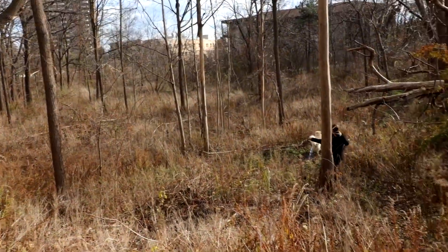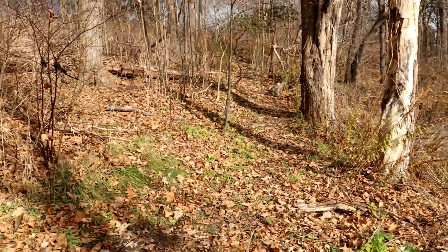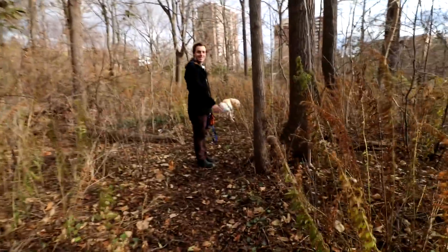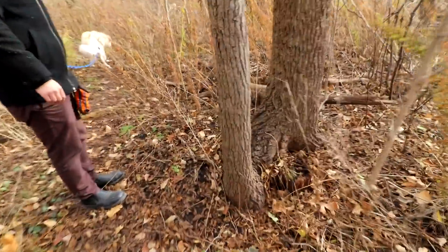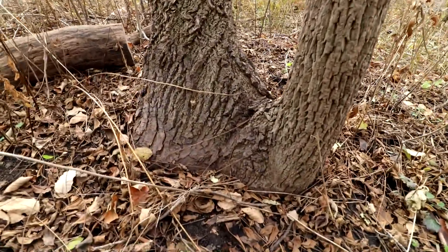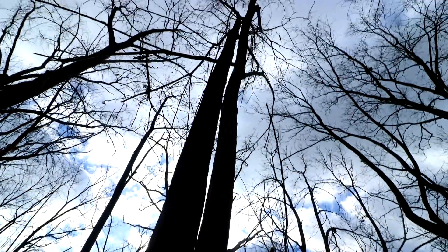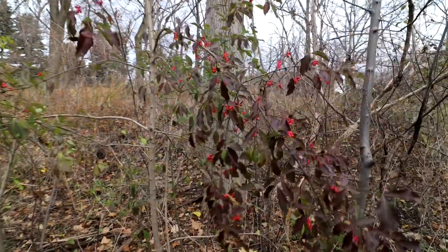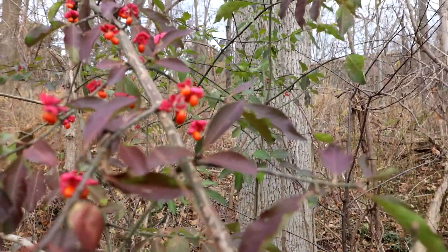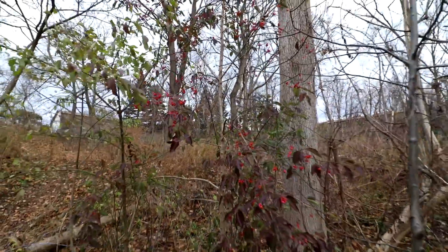We're heading down into a little natural area down here. Nice trails through here — just beautiful, right in the middle of the city. Manitoba maple, maybe? Here's some nice fall berries and fall colors. Connor and I were talking about big trees and the disadvantages of them.